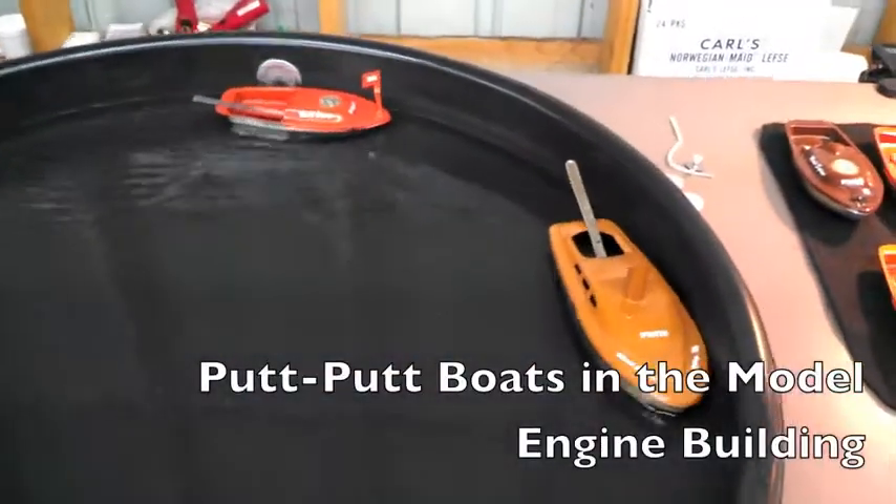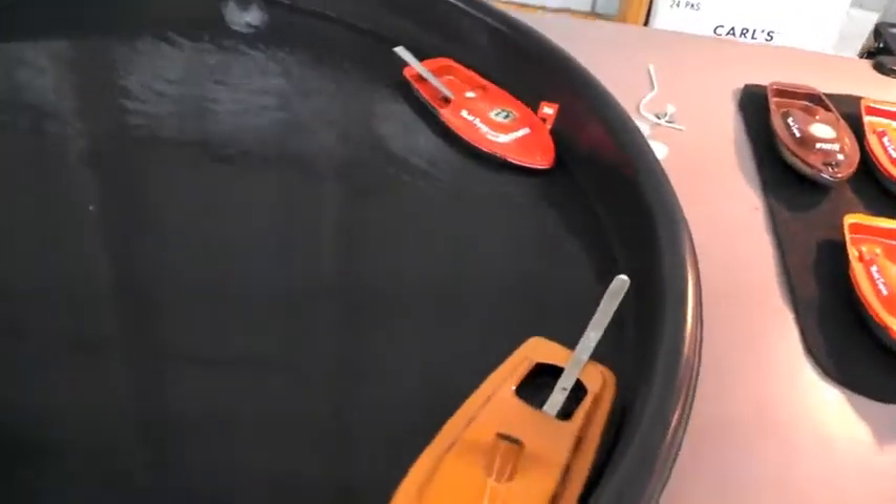These putt-putt boats on display can be purchased. With a little oil and some fire, these boats can move around your bathtub — with adult supervision, of course.